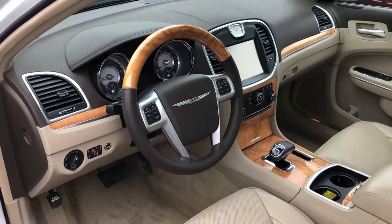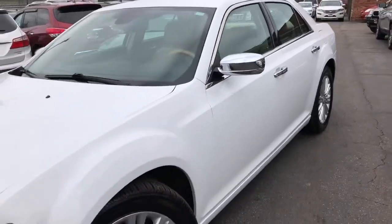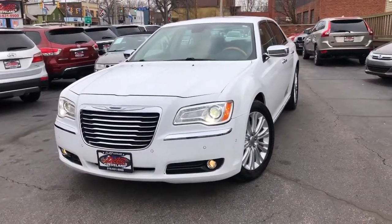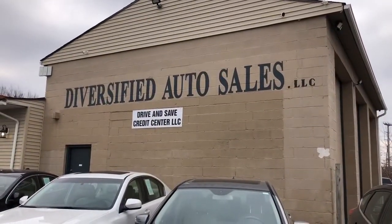Guaranteed credit approval, service contract included — three months, 4,500 miles over the driveline. Perfect Carfax for free. Guaranteed credit — this is the place. That's Cleveland.com, that's Cleveland.com.